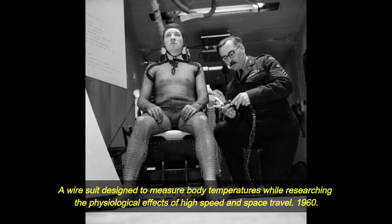1960. A wire suit designed to measure body temperatures while researching the physiological effects of high speed in space travel.